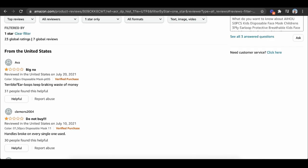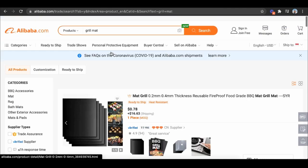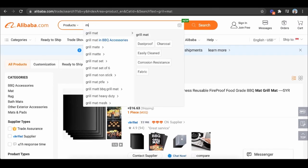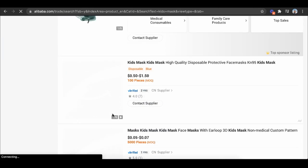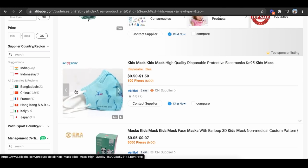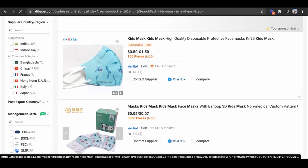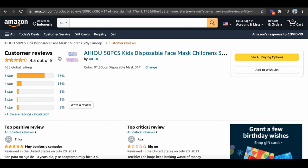So for example, people are saying 'terrible ear loops' and 'handles broke on every single one.' One easy way I could improve this product is go to Alibaba, type in a kid's mask, and ask: can you make these mask ear loops more indestructible — make them a lot thicker? Just like that, you can see the profit margins — from like five cents to seven cents to 50 cents on Alibaba — compared to what it's being sold on Amazon for like $10. You can see just how crazy the profit margins are if you can find a winning niche.